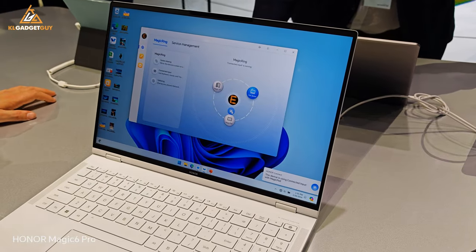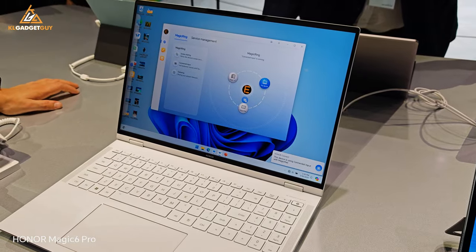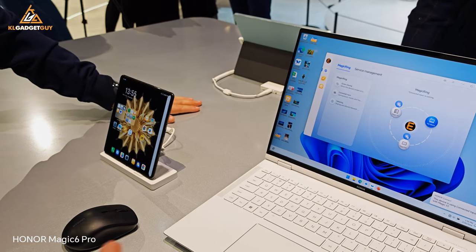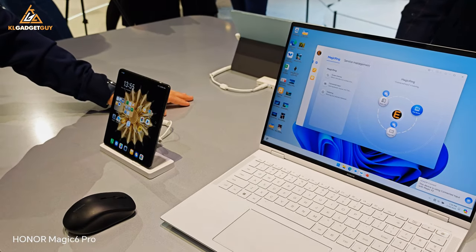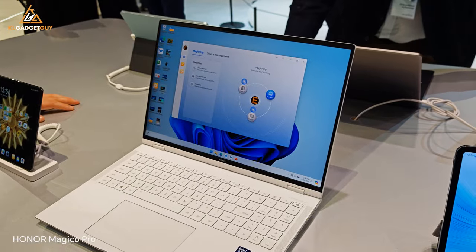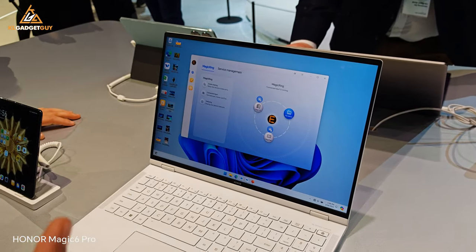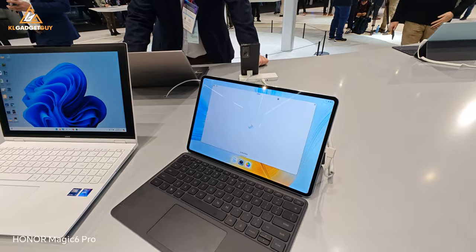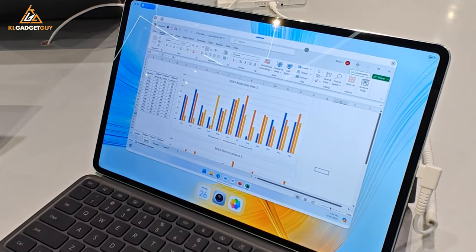Lastly, we get to see the AI Honor Magic Ring in action, where you can easily have a phone, tablet, and computer connected. The feature lets you use one input device and transfer files easily between devices. The most impressive part is the handoff feature where the tablet is able to wirelessly show your computer screen and you can use your computer on your tablet.